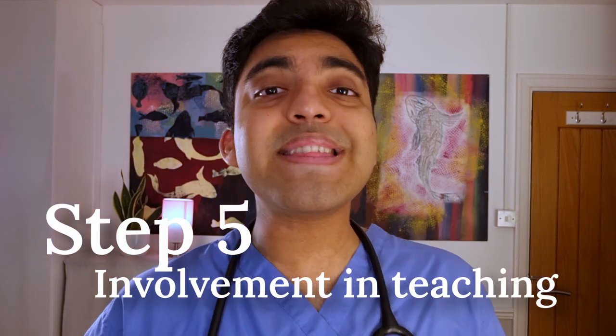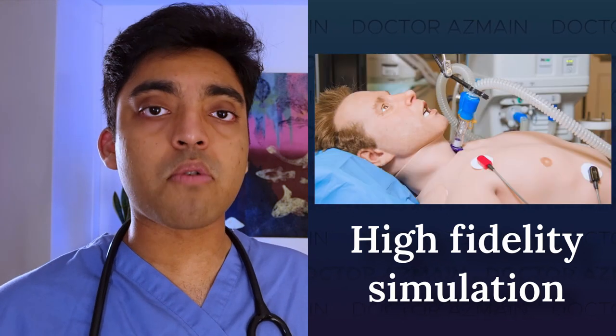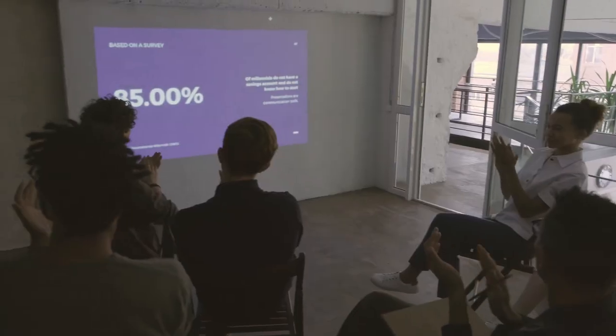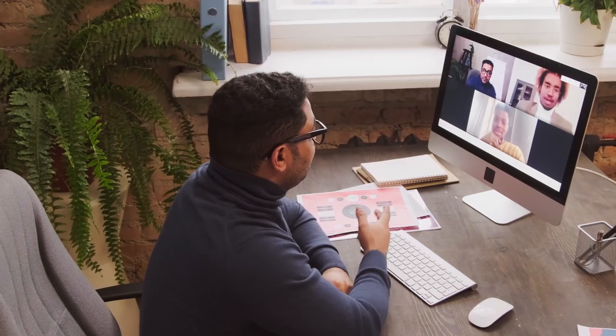Step five: involvement in teaching. As a doctor, it is vital to keep your knowledge up to date. So we have to attend mandatory teaching and optional teaching as well and log it on the e-portfolio. This might be in the form of lectures, seminars and workshops, online e-learning and courses, high-fidelity simulation where we're in a simulation room acting out emergency scenarios with a mannequin, and virtual reality simulation where we put on a VR headset and pretend we're in a clinical emergency situation. We also have to be involved in teaching others — formally like a case presentation, running small group teaching or workshops, online teaching, or informally on the wards showing medical students day-to-day expectations.